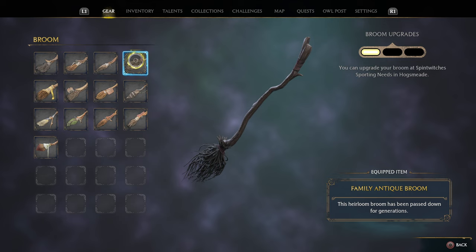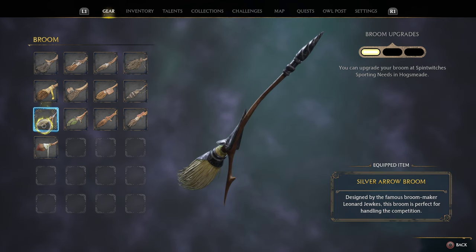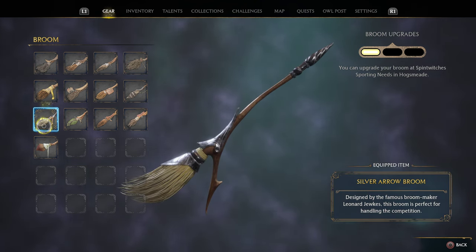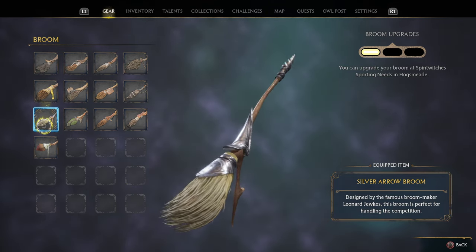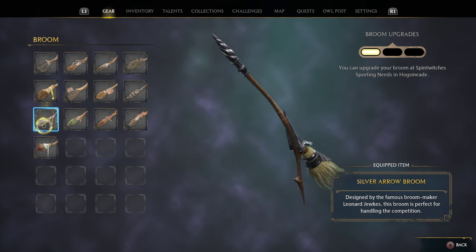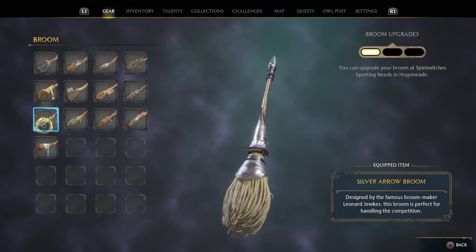The next one is the Silver Arrow Broom — a little bit pricier at $5,000. I got it from Arn in Hogwarts Valley, but you do have to complete his side quest called 'Carted Away' first. It has a very unique angular, sporty design and the bristles are kind of curved.